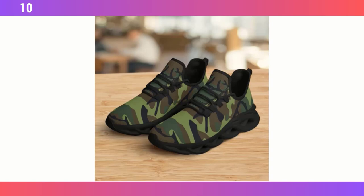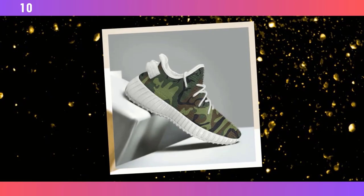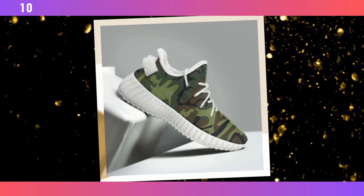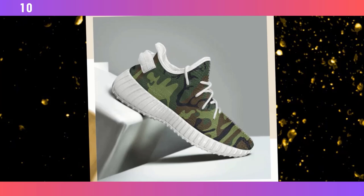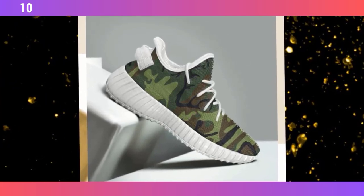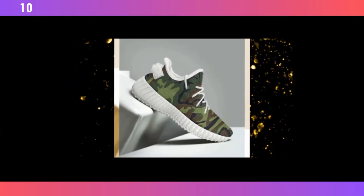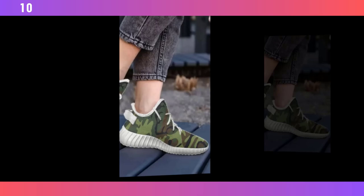Next on our list are these lightweight camo runners. If you're someone who's always on the move, these might be the perfect fit for you. What really sets these runners apart is their feather-like construction — they're designed to be as light as possible without sacrificing durability. You can feel the difference the moment you put them on; they give you that barely-there feeling, making them ideal for long days on your feet or running errands around town. You will find the product link in the description and comment section.